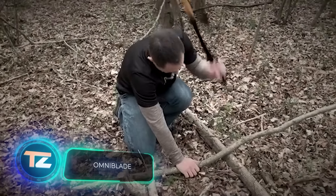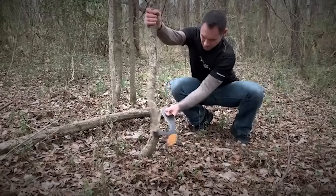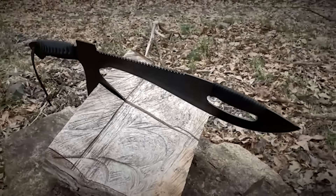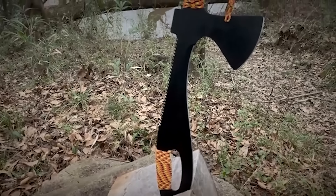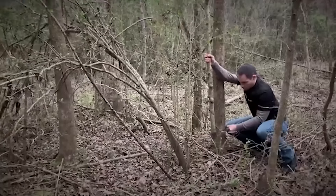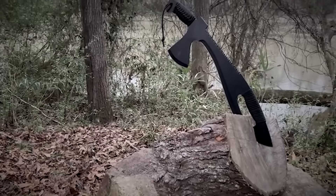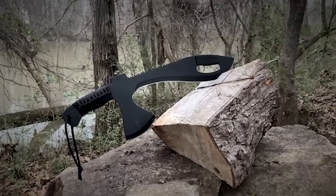"Everything you need and nothing you don't" is the slogan used to market the Omniblade machete, which seems to be resonating well with buyers. The creators raised over sixteen thousand dollars on Kickstarter alone — a significant achievement given the machete's price of sixty dollars. This machete serves multiple functions as an axe, a hammer, a knife, and a saw. Because it's made of 420 J2 steel, it can be easily sharpened in the field using stones. Do you think this machete is worth its price?